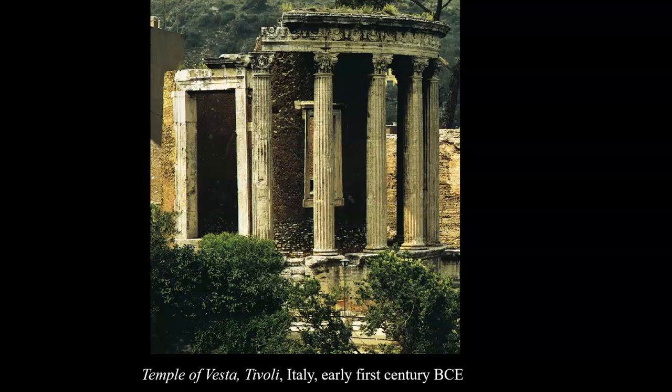The most interesting thing about the Temple of Vesta is the Sella wall, which we can see here, is built out of a new material. That new material is concrete, which is going to revolutionize Roman construction during this time.